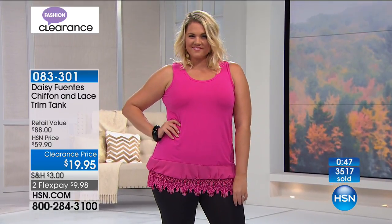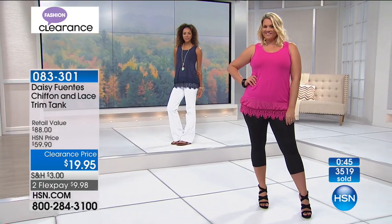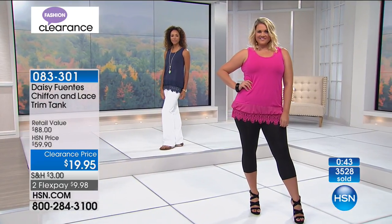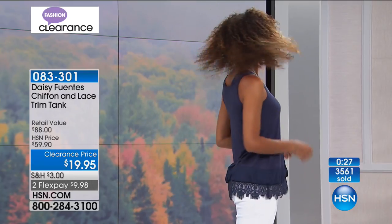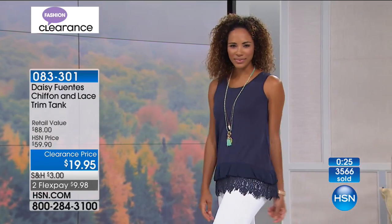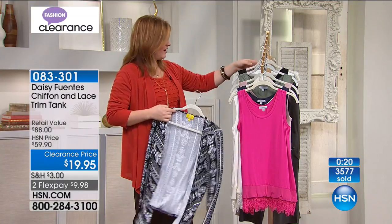You can wear it sleeveless or add a denim jacket. Daisy loves to layer a little denim jacket or any cardigans you've purchased from Slinky. This Liz Lang cardigan coming up — $14.95 — could also be layered over it beautifully.